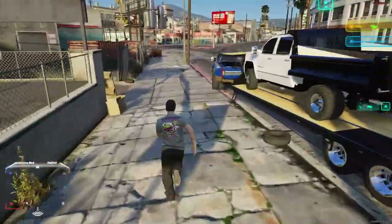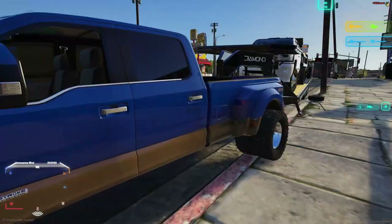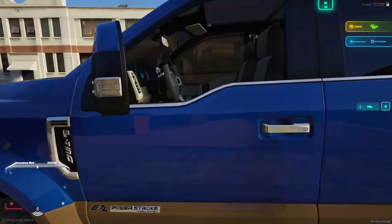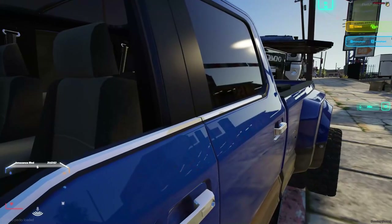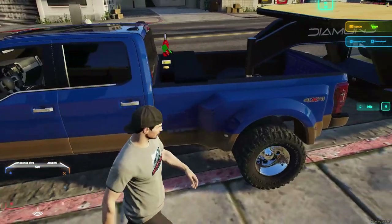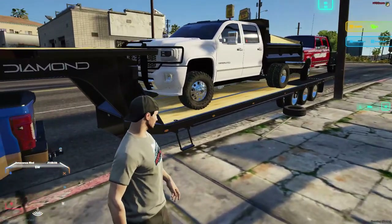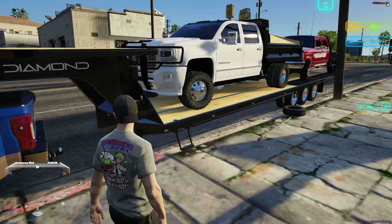If we walk over here, y'all, we have my 2022 F-450 King Ranch. It has platinum badges and stock interior, but it's a King Ranch. I like the cloth seats a little bit better than the leather ones, let's be honest. Behind it, we have my 40-something foot dovetail.